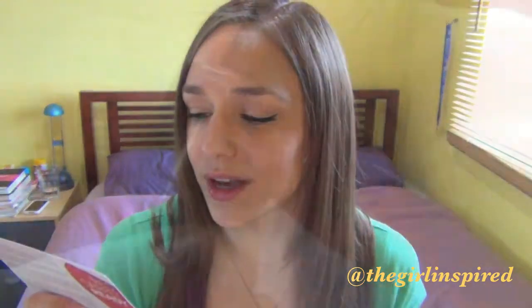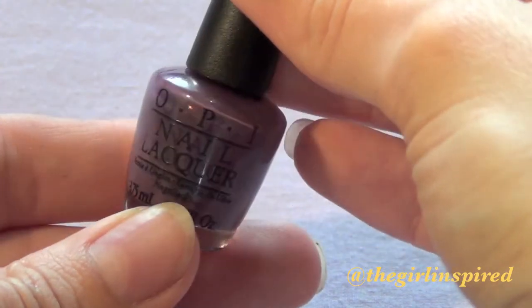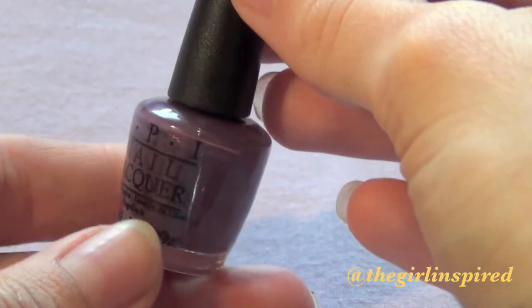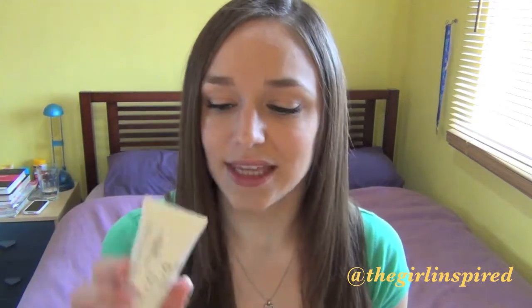The card says: 'For red carpet worthy nails, just paint on this gorgeous colour from the iconic nail brand between a base coat and a top coat.' Full size is £11.50. The next product in my Birchbox is the Elemental Herbology Cell Plumping Facial Hydrator with SPF8.